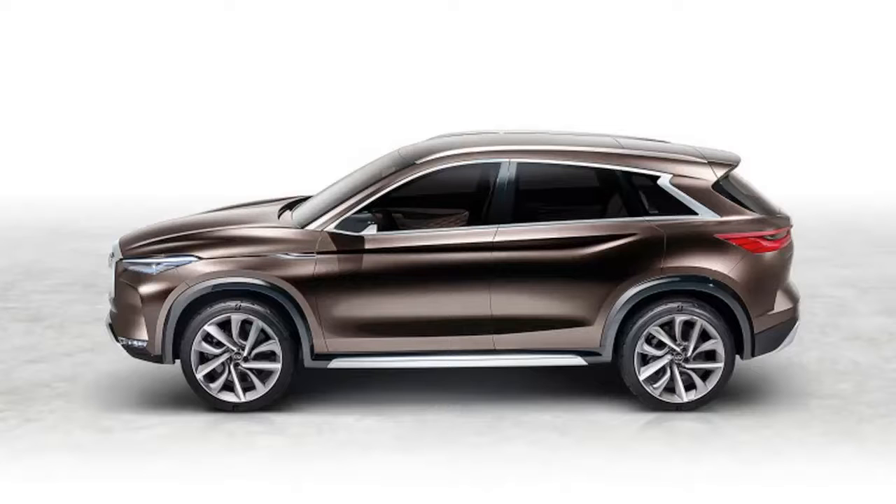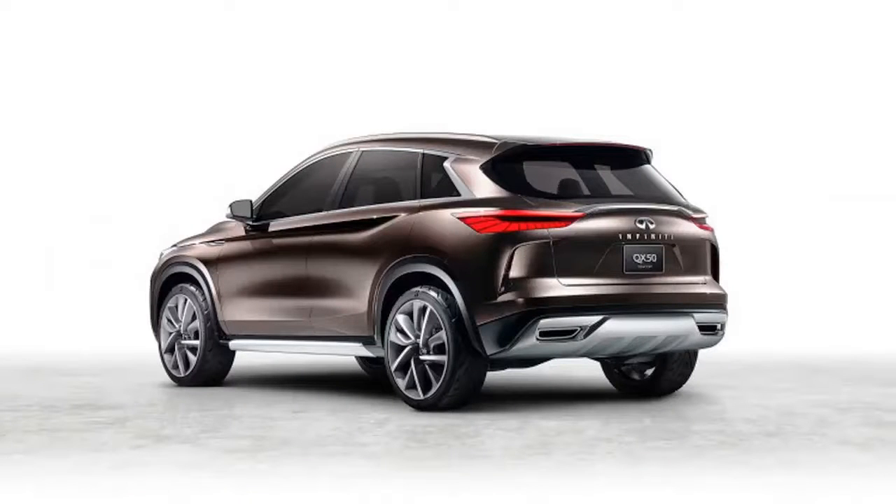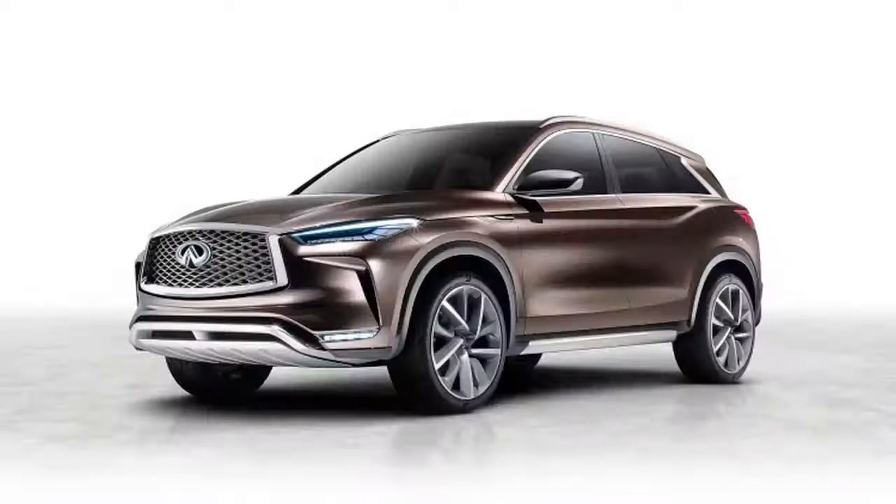Infiniti says the 4-cylinder should be about 27% more efficient than a comparable V6. While the company says this concept just shows a potential application of the engine, it's safe to say that you can expect it in the production model.